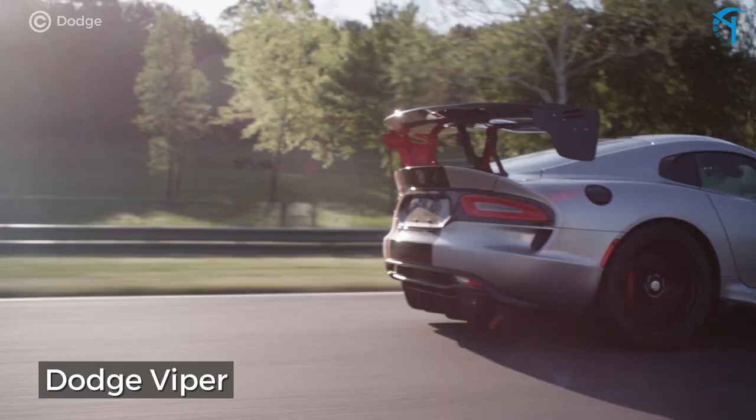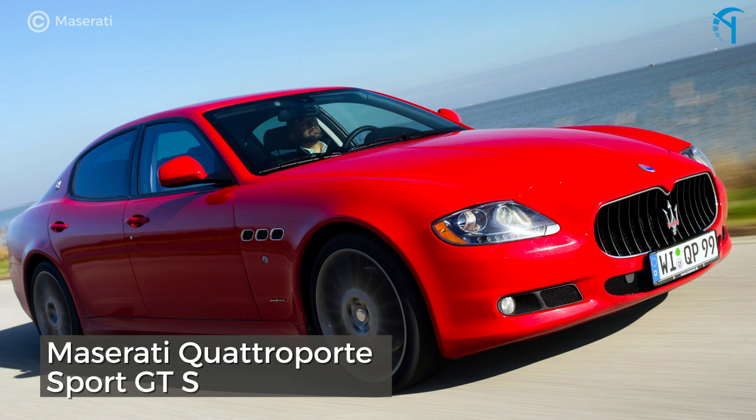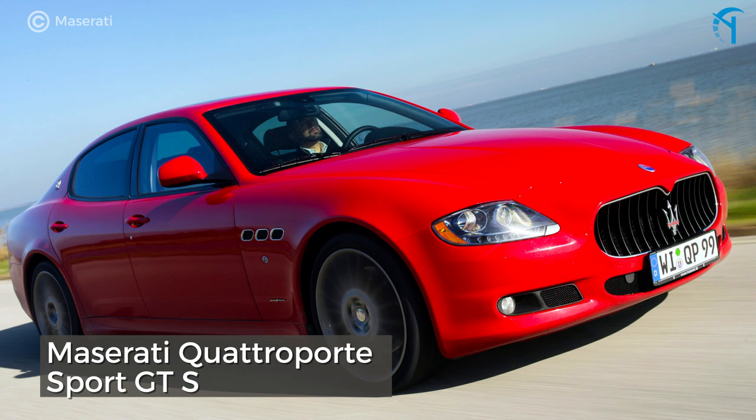The Maserati Quattroporte Sport GTS. The ungodly exhaust note of this performance sedan is reason alone to get one. You'll feel 433 horsepower pushing you forward while soft Italian leather cushions your body — a cushy way to taste unbridled power.